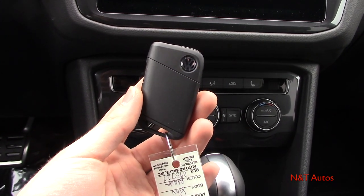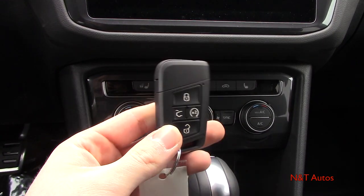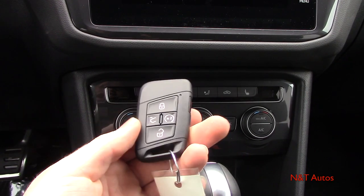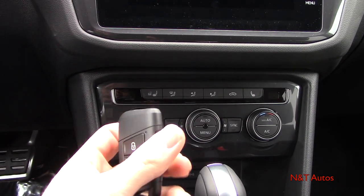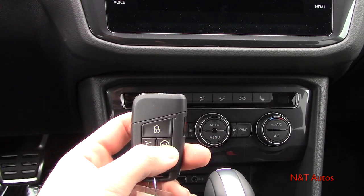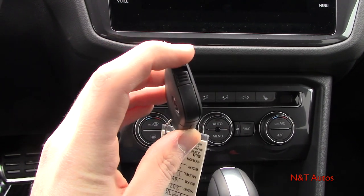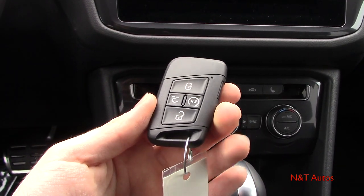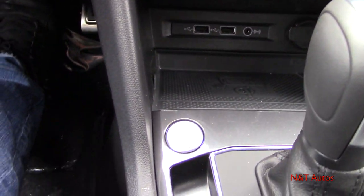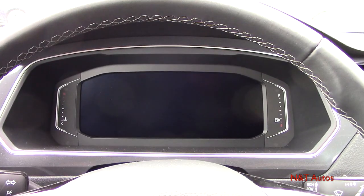Here's the key fob you get with the 2020 Tiguan — the same style that comes with any Volkswagen equipped with remote start. On the side is the panic alarm, top is lock, bottom is unlock, then trunk release and remote start. There's also a physical key inside that slides out. The car has push-button ignition, so you just press the button with your foot on the brake and it starts right up.